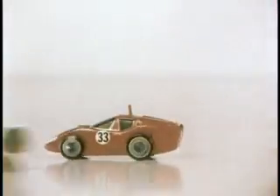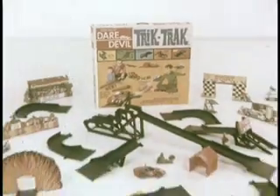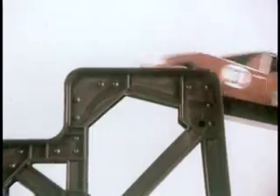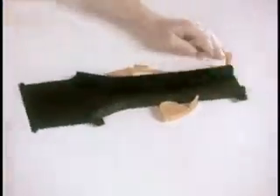And now straight through a fly-apart house. Get Daredevil Trick Track — action-packed with tricks and tracks. It's thrilling, spilling, crashing, smashing — Daredevil Trick Track from Transogram, where the fun comes from.